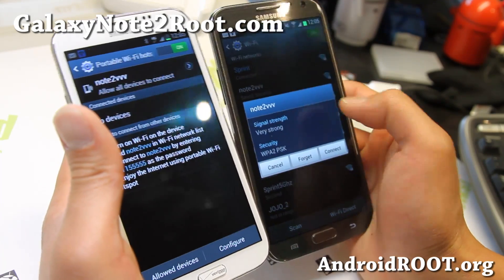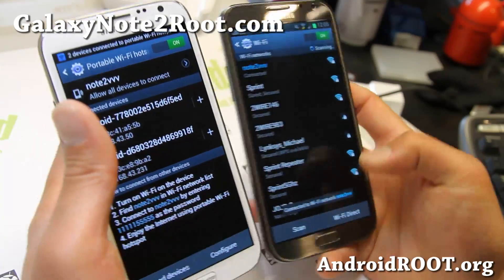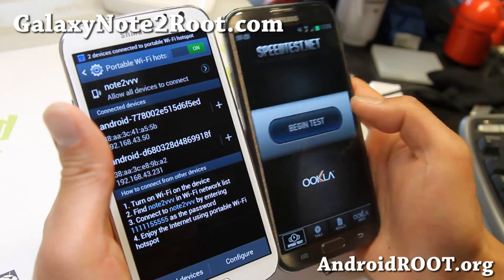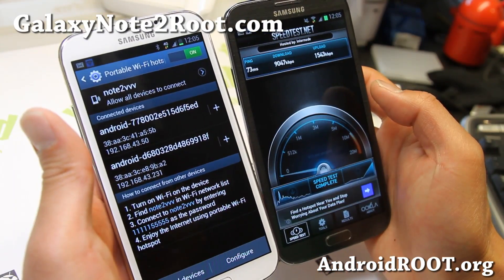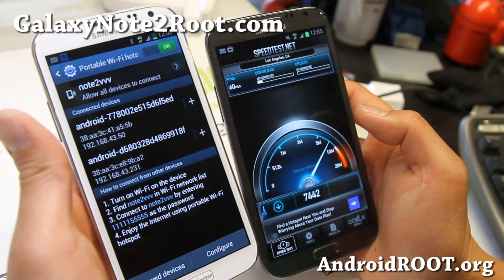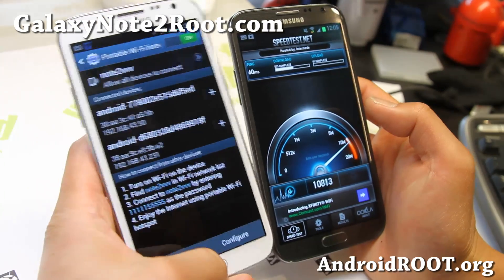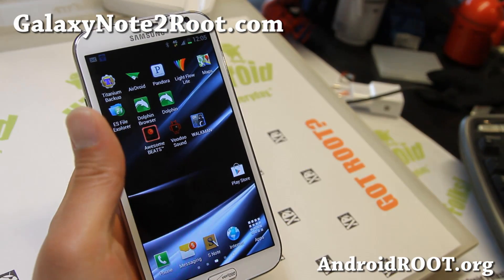Let me connect the Note 2 to the hotspot — and instantly you get one device connected. Let me just prove it to you with a speed test real quick. My Verizon 4G LTE speeds here in my basement office are certainly pretty darn good. There you go — Wi-Fi tethering works just fine.